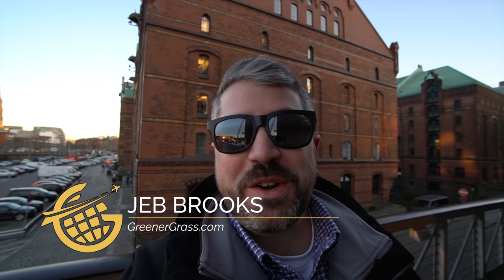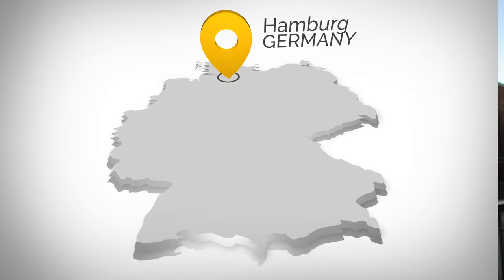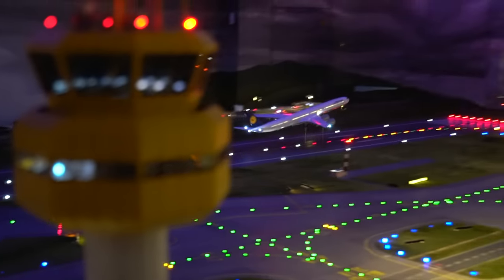Hello Jet Setters, I'm Jeb Brooks from GreenerGrass.com. I have come to Hamburg, Germany, which is a beautiful city — maybe a little bit more beautiful in the summer than the winter, but whatever. I'm here to check out this place, Miniature Wonderland, one of the world's most interesting museums.